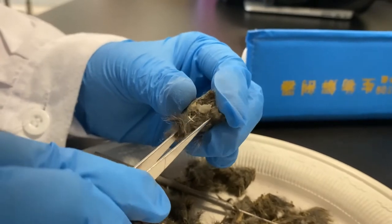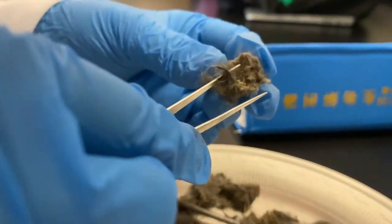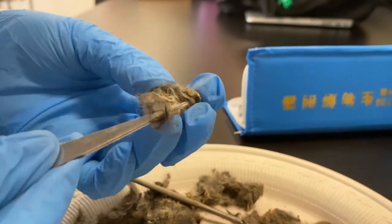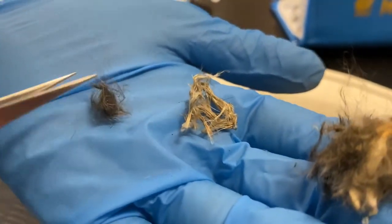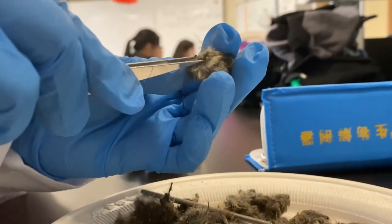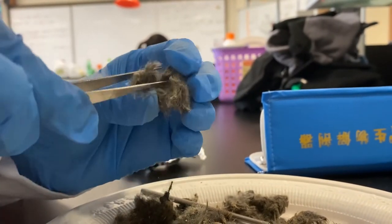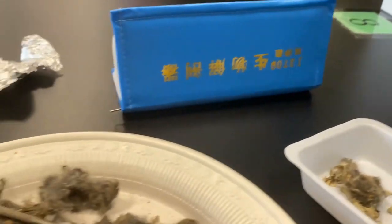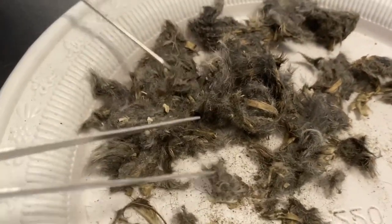In this owl pellet, we found bird scapulas, mole scapulas, rodent jaw, rodent skull, and so on. So we can see that owls do not just eat mice — they eat other animals. But what will happen if a disease wipes out a lot of the rat population? Will the owl die, or eat other mammals and eat fewer mice? Just make a prediction.